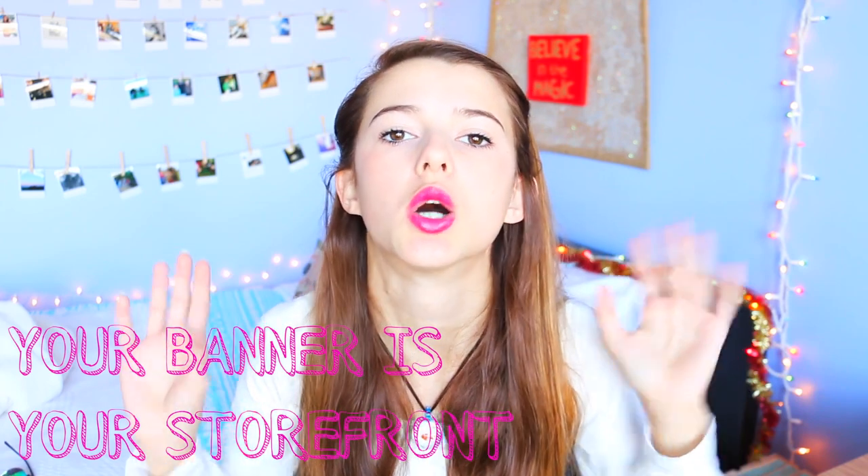A YouTube channel banner is so important because when someone clicks on your channel the first thing they see is your profile picture and your banner. You want your banner to have your name on it, and if you can put yourself on it, great, but if not you don't have to. You want it to be clean and exciting but not cluttered, because you want the base of your channel to look clean. I'm going to show you guys how to make the thumbnail and the banner right now, so let's go!